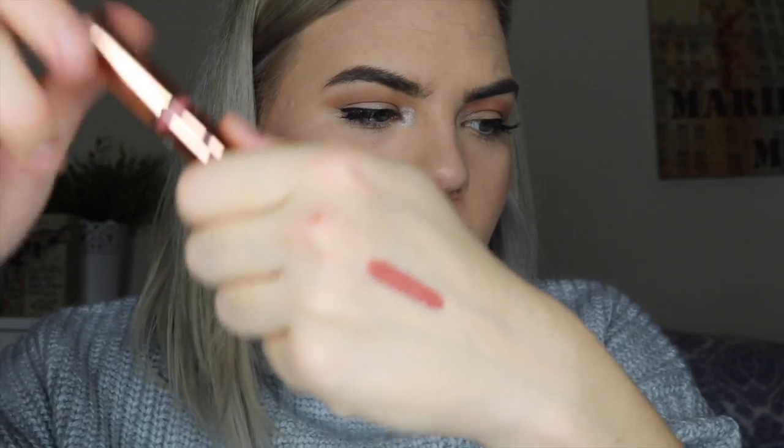Moving on, the next color is Chloe Dollar Bill — oh my god, it smells so good! I love the color. It's something you can wear every day as well. Let's see how it looks on the lips.